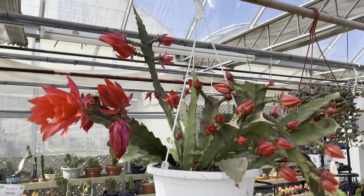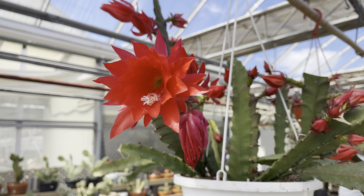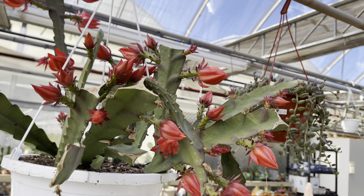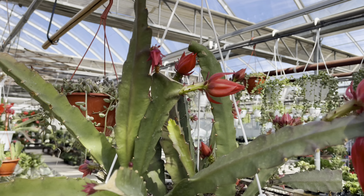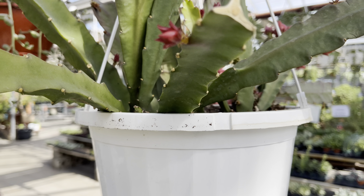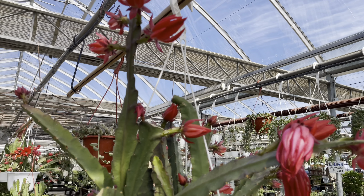This Queen of the Night caught my eye — look at this beauty, it's just loaded with flower buds, and it's only $40 for this humongous hanging basket. I'd say the red flower is very nice.